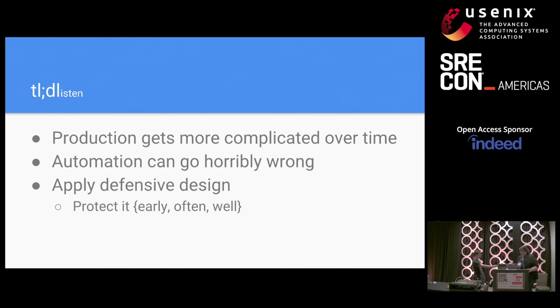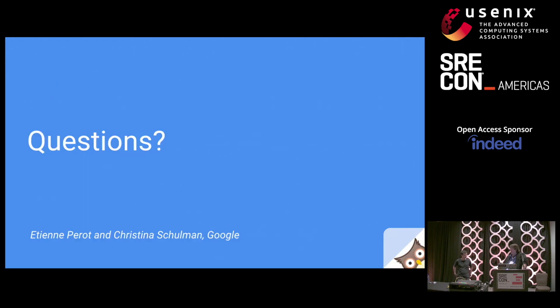To sum up: if you've got a lot of machines and complicated systems, things are going to go horribly wrong. If you want to protect your service guarantees, figure out the safety constraints that make sense for your system, bake them in as soon as you can — as early in your growth as possible — and put them right in the systems they're protecting so they can act as a gatekeeper. And that's all we've got — any questions?